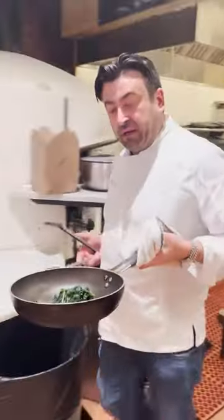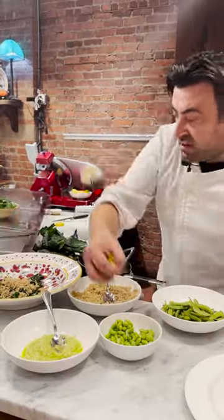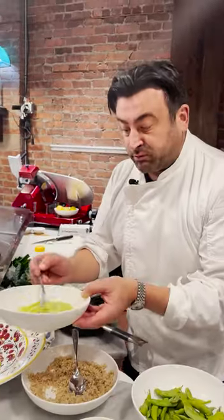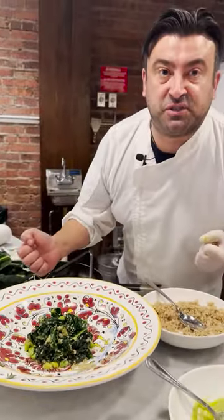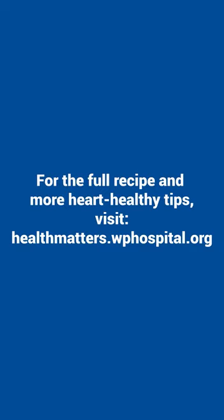The kale looks amazing. We blanched our beautiful quinoa, this amazing edamame, and blended the avocado. This is one of my signature dishes — edamame, kale, tuna, avocado, and quinoa.